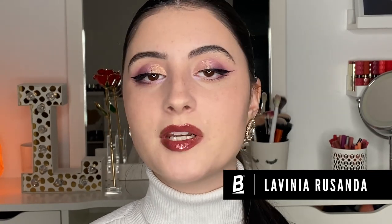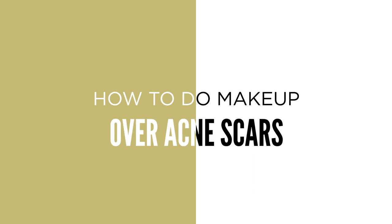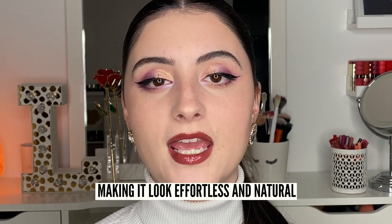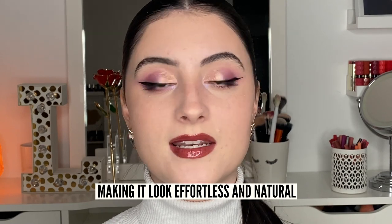Hey guys and welcome back to the Acne Channel, my name is Lavinia, and today I'm going to be showing you guys how to do makeup over acne scars. In this video I'm mainly going to be showing you how I did my face makeup today. I do a very specific technique to achieve a super natural, glowy makeup look that's still able to conceal some of my redness, acne, and acne scarring without emphasizing them or completely masking them.